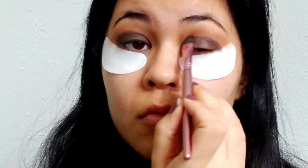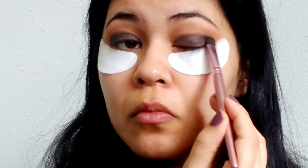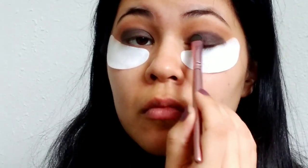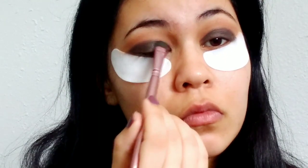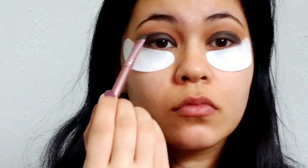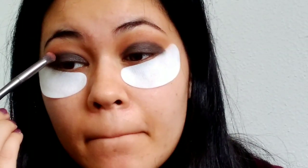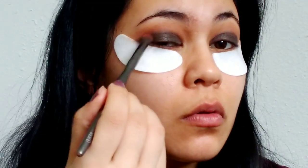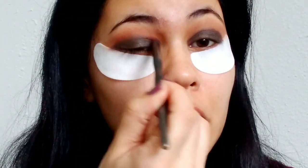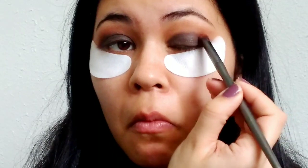I'm taking the Black Ice shade on a flat eyeshadow brush and packing it all over the lid. It's not a super intense black so you do have to build it up a little — I dipped back into the color a few times. You want to make sure you're taking this black all the way into the outer V, and that's where those eye gel masks really come in handy. Then going into Creamsicle, a chocolatey brown, to add dimension in the crease and blend out the black a little bit.